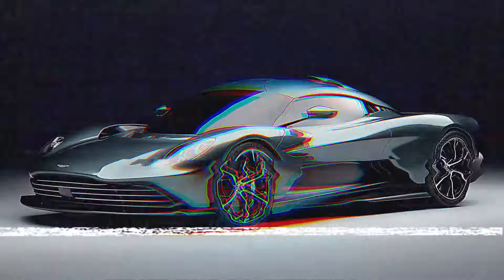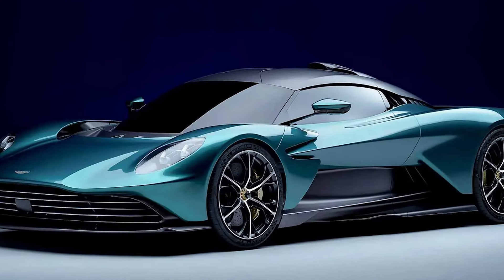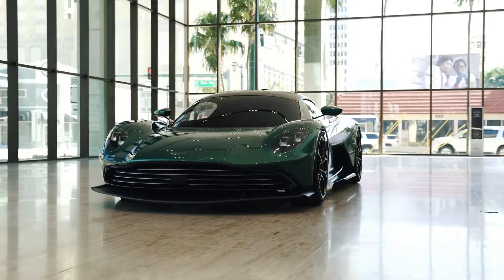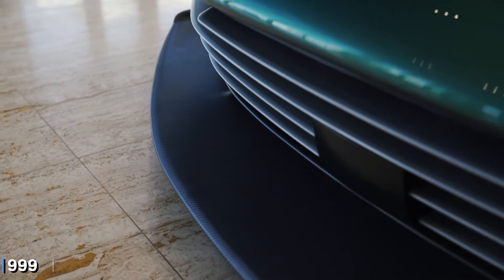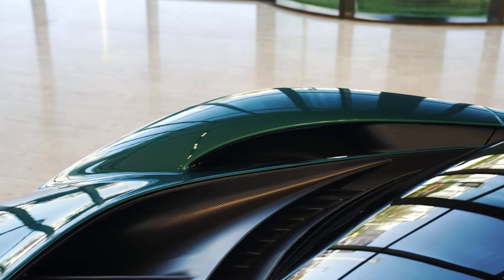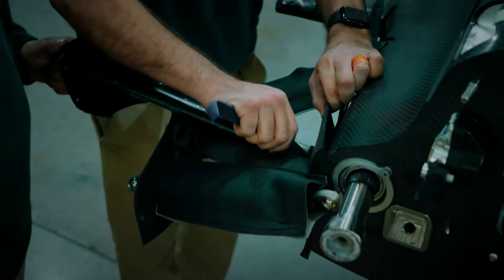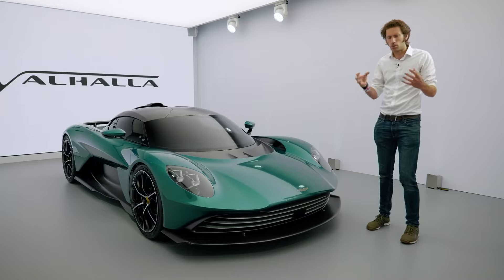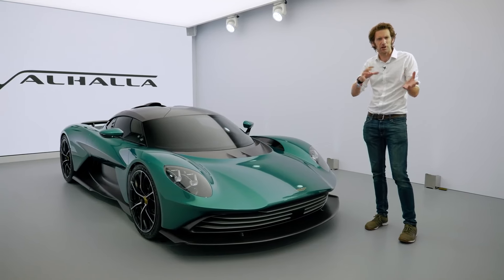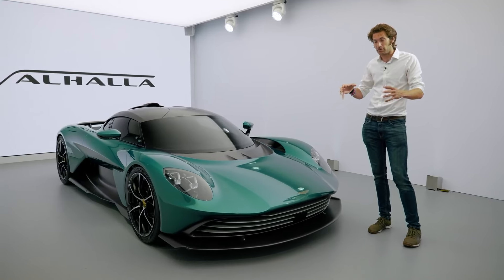When it comes to the price tags of the 2024 Aston Martin Valhalla and Valkyrie, we're talking about two levels of exclusivity and performance. Starting with the Valhalla, you can expect the price to begin around $800,000. Aston Martin plans to build no more than 999 of these stunning hypercars, so each one will come with a price tag of about $800,000. There's also some buzz about the possibility of an open-top version, which would add another layer of excitement — though that might be a dream for most of us.